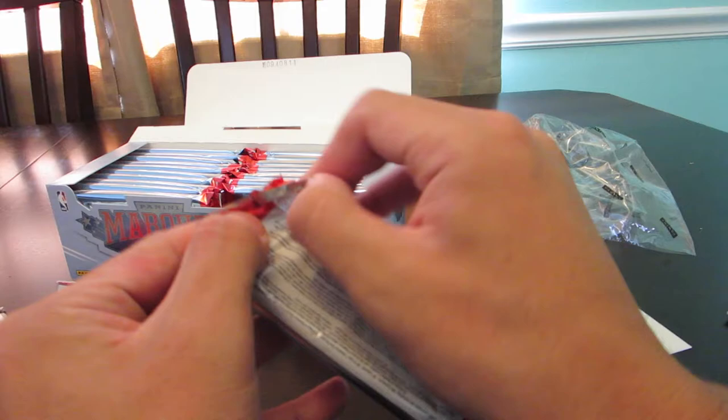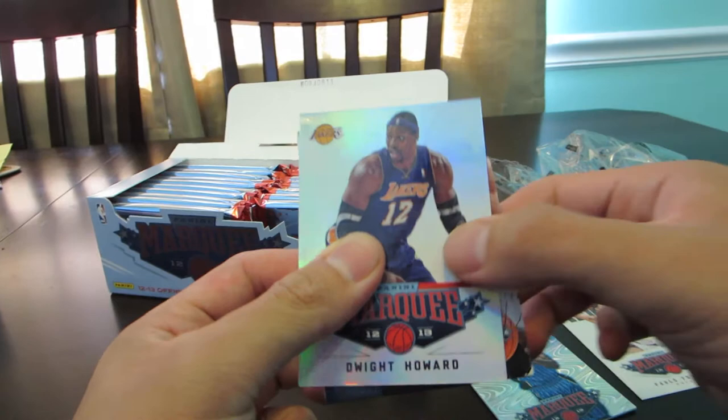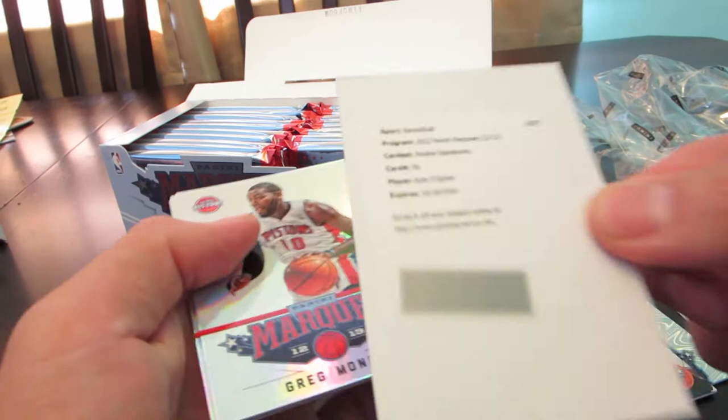First pack we got Nash, and now we got Dwight — we're Laker fans, not that great. Oh, we got one Anthony Davis rookie! That's a nice rookie. Too bad it's not an autograph or something, but that's a nice card. Another Pablo Prigioni. Oh, we got a Redemption — Kyle O'Quinn rookie signatures. Wish it was somebody better; you have to wait to get these too.